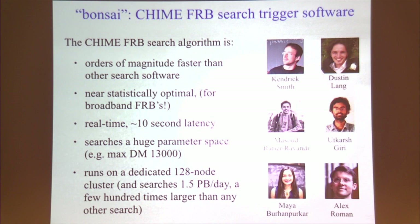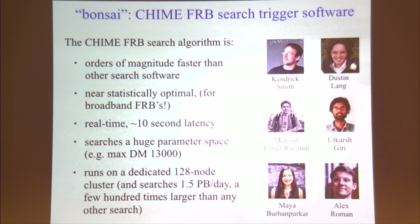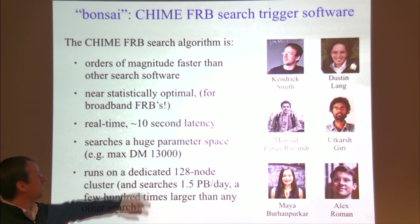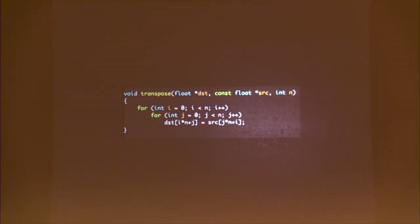We search a huge parameter space to a maximum DM much higher than the largest DM actually observed. DM is dispersion measure — the resolution is around 0.1 parsecs per centimeter cubed.